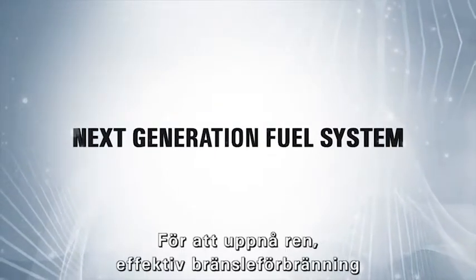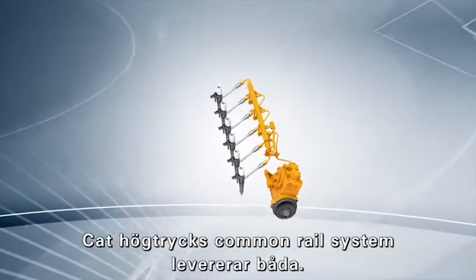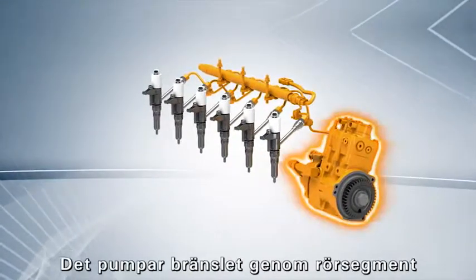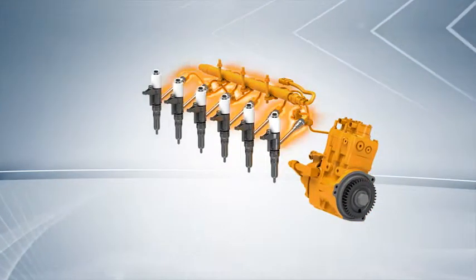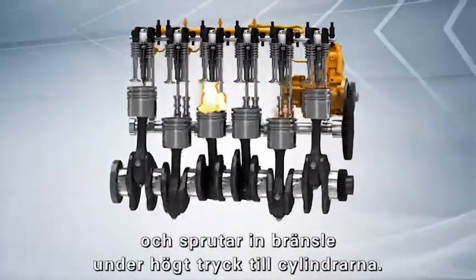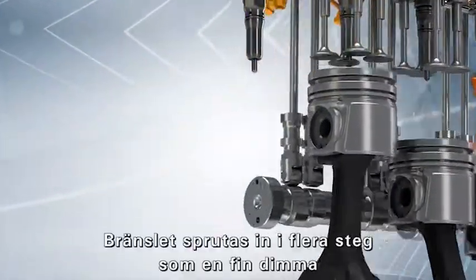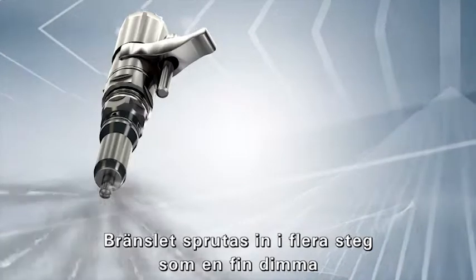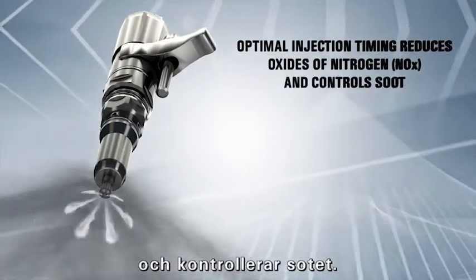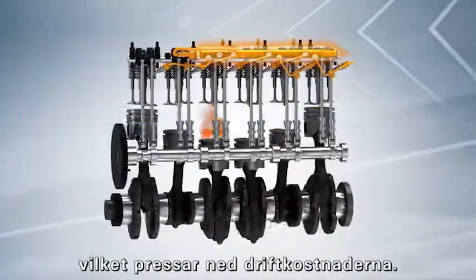To achieve clean, efficient fuel burn, it takes high fuel injection pressures and precise injection timing. The CAT High Pressure Common Rail Fuel System delivers both. It pumps fuel through rail segments and high pressure lines to the injectors. They receive signals from the control system and inject highly pressurized fuel into the cylinders. Fuel is delivered in multiple shots as a fine mist so it burns efficiently, which reduces NOx formation and controls soot. The Common Rail System also enhances fuel efficiency, which drives down operating costs.